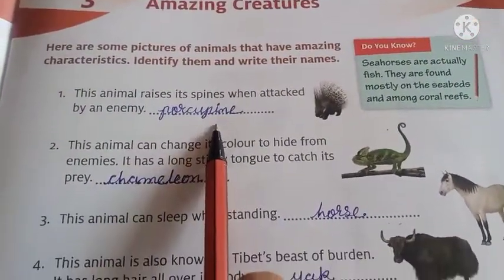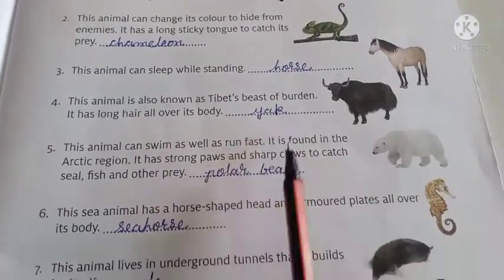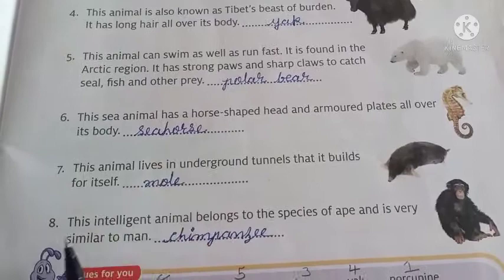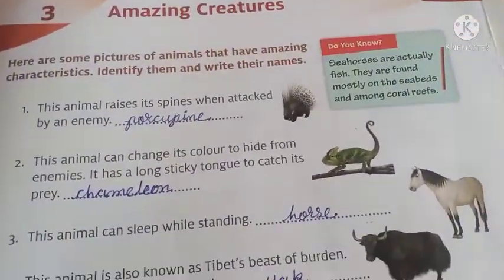Answer number 1 is porcupine. Answer number 2 is chameleon. Answer number 3 is horse. Answer number 4 is yak. Number 5 is polar bear. Number 6 is seahorse. Answer number 7 is mole. And answer number 8 is chimpanzee. Here we complete our lesson number 3. Thank you.